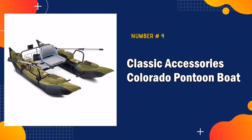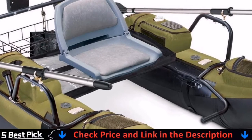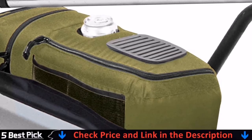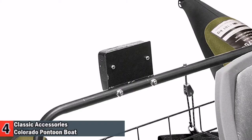Number four in our best pontoon boat for fishing list is the Classic Accessories Pontoon Boat. The Colorado Inflatable Pontoon Boat is a popular model that isn't quite as high quality as other more luxury models, but it's got great function and it's a sturdy little boat.